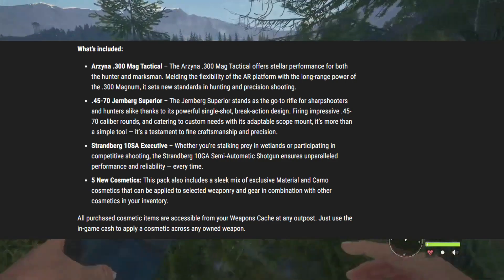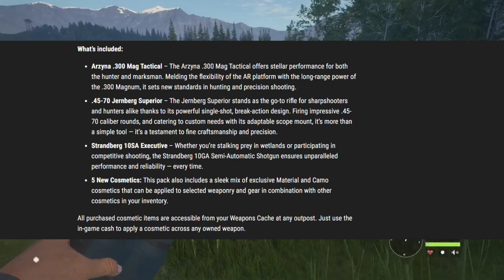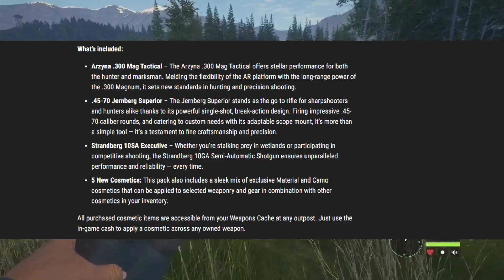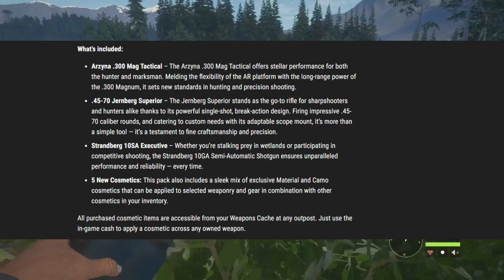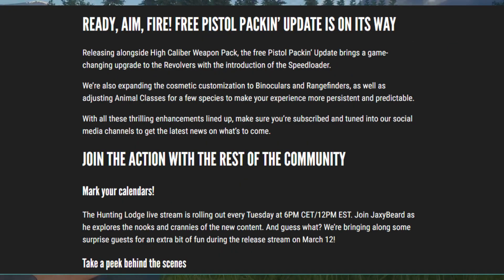Then we have five new cosmetics. The pack also includes a sleek mix of exclusive material and camo cosmetics that can be applied to selected weaponry and gear, in combination with other cosmetics in your inventory. All purchased cosmetic items are accessible from your weapon cache at any outpost — just use the in-game cache to apply cosmetics across any owned weapon.